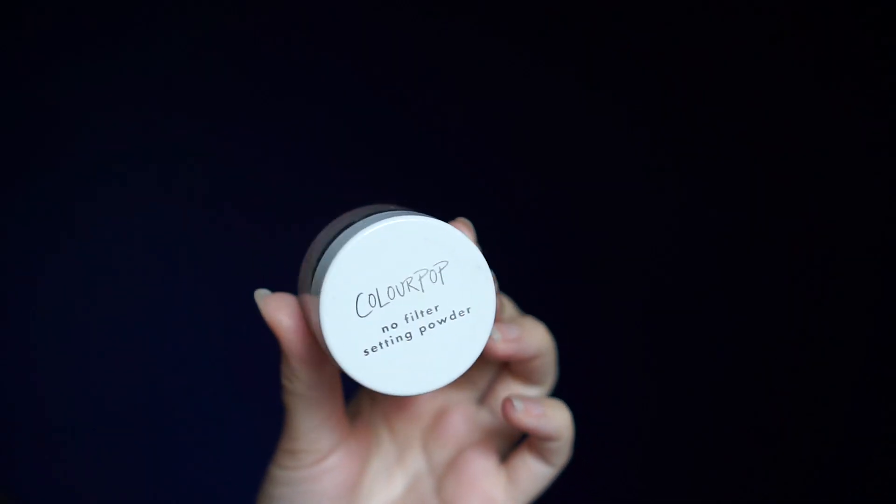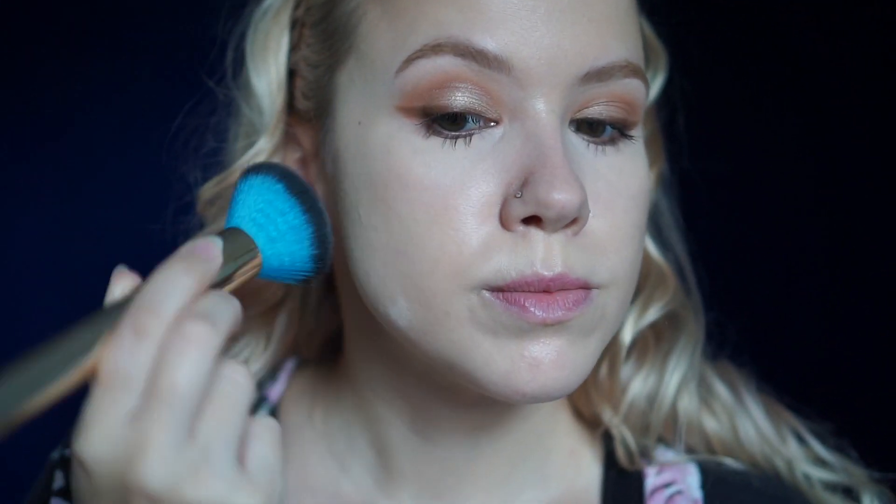Next I'm going to be setting very lightly with the ColourPop No Filter Setting Powder. Because this foundation is dewy, I do set only on the outer edges of my face and my chin — I just don't like my hair sticking into the stickiness.